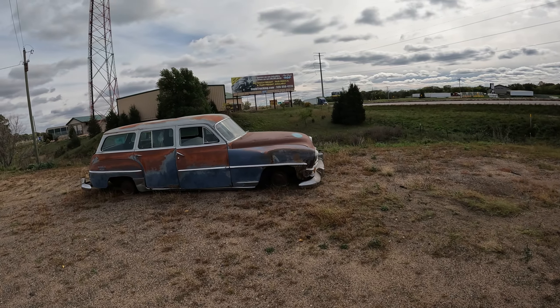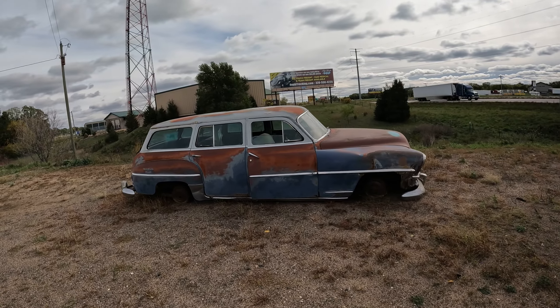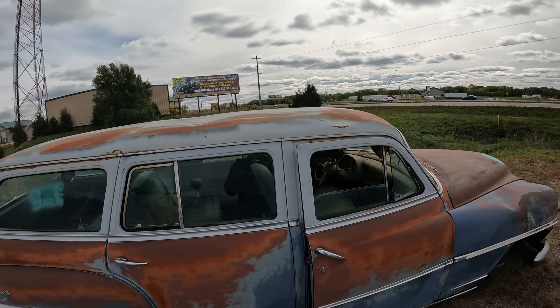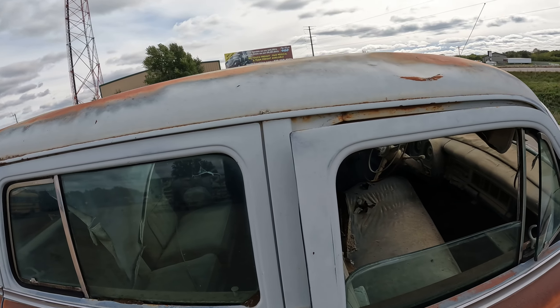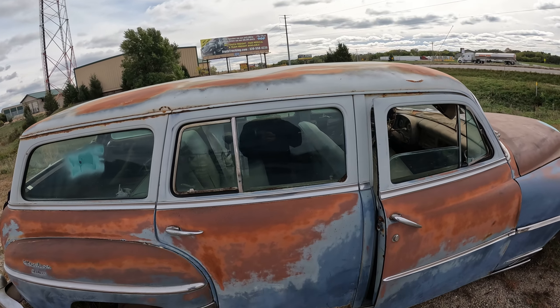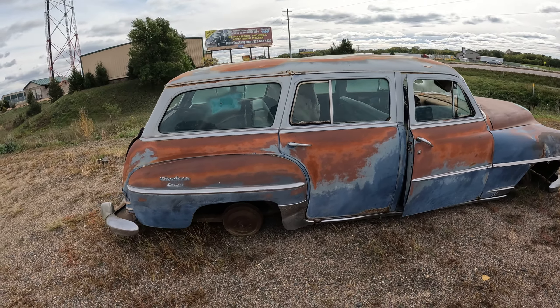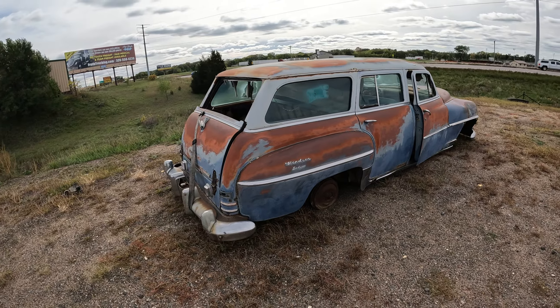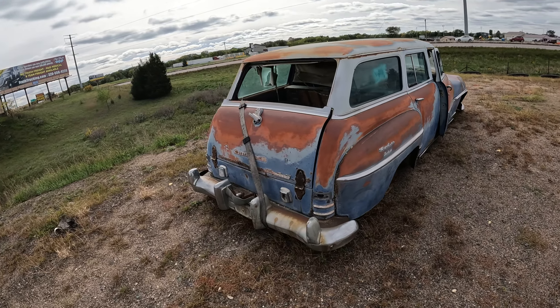This one's kind of cool. I drive by here all the time, and I'm always wanting to look at all these things. It'd be fun. Windsor Deluxe — no idea what year it is. The old Chrysler.